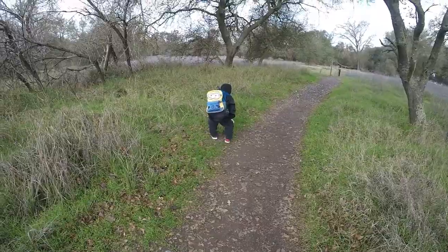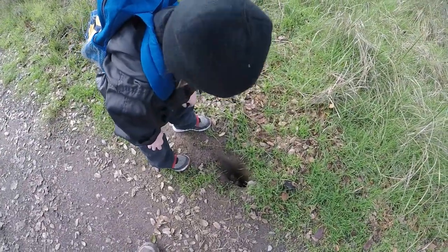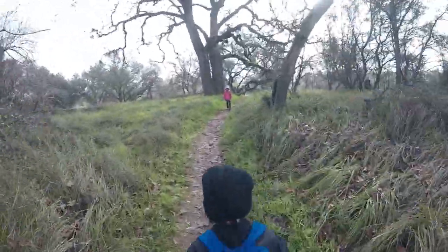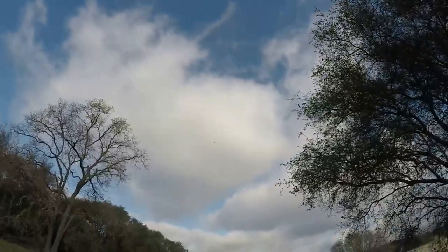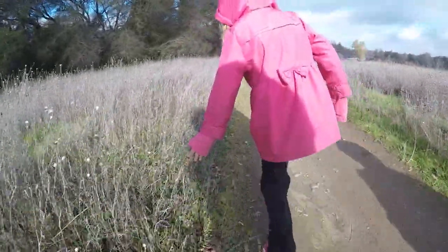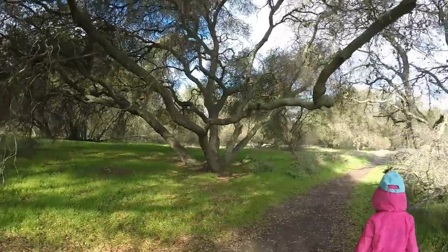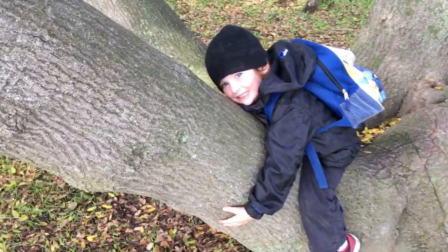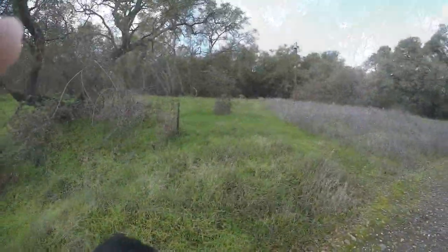Where'd you find a snake hole? What do you think lives in there — a squirrel? There it is, Leon, you found it! Look at this tree, you guys. You love that tree! You ready to go down to the river? Do you see that, Leon?